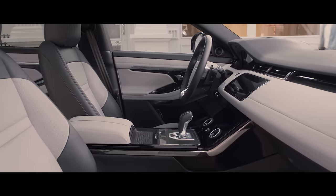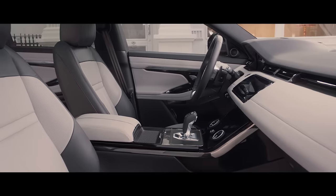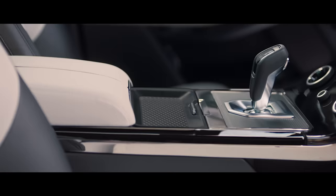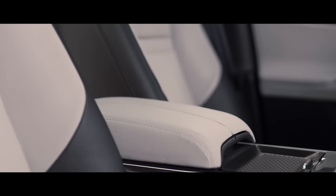The interior of the new Range Rover Evoque is a fusion of sophisticated elegance and clean, uncluttered surfaces. Cutting edge technology, combined with the finest materials and detailing, create an environment that is refined and luxurious.